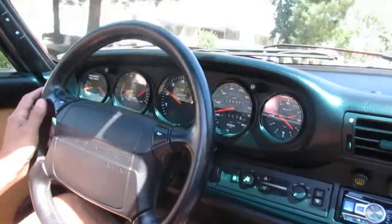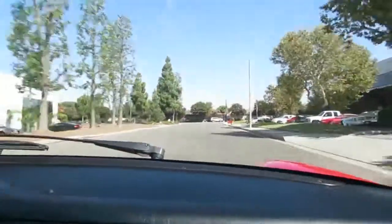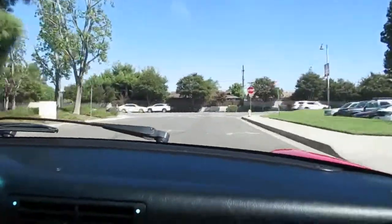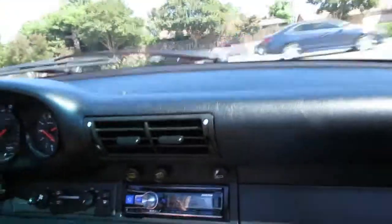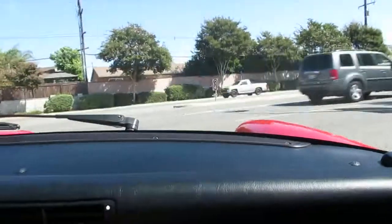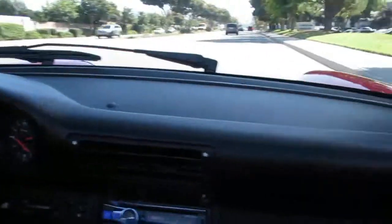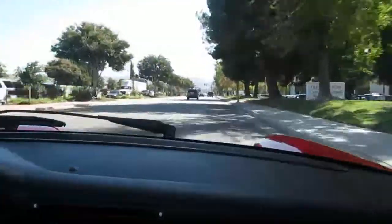This one has only 52,369 original miles on it — it's a baby. Most of these have 150,000 by now. It's original paint, which is amazing, except the front bumper was repainted — probably had some nicks or stone chips. That's pretty common. No accidents, all the original stickers are there, the dash is in really nice shape, and it runs strong, passes emissions with ease.